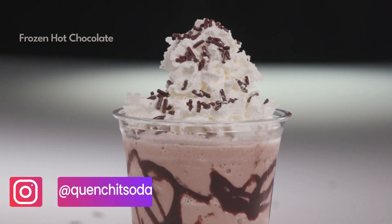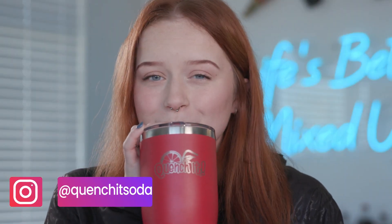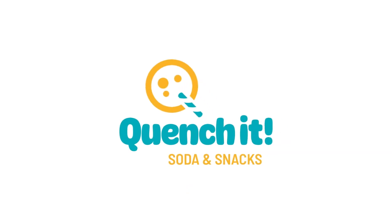Connect with us on Instagram for news and special deals. Make today great with a soda and snack from Quench It, because life's better mixed up.